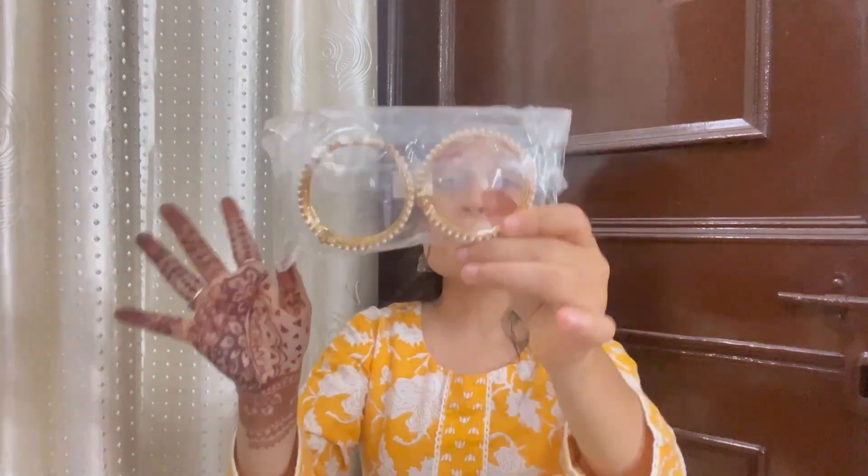Moving on to the next bangles set — I received this in a box from the brand Ubella. These bangles are absolutely great. You can add just one and you are good to go — it is very good.